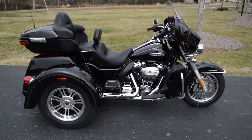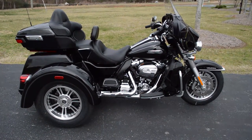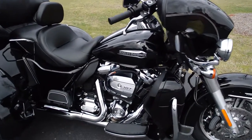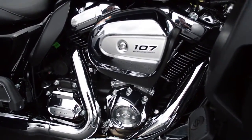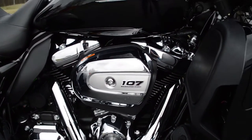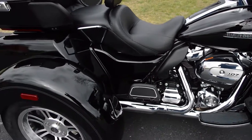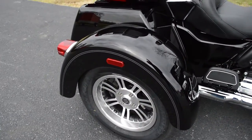Got the brand new 2017 Milwaukee 8 powered tri-glide. Got that new 107 cubic inch Milwaukee 8 — two spark plugs per cylinder, single cam, four valves per cylinder, more torque.